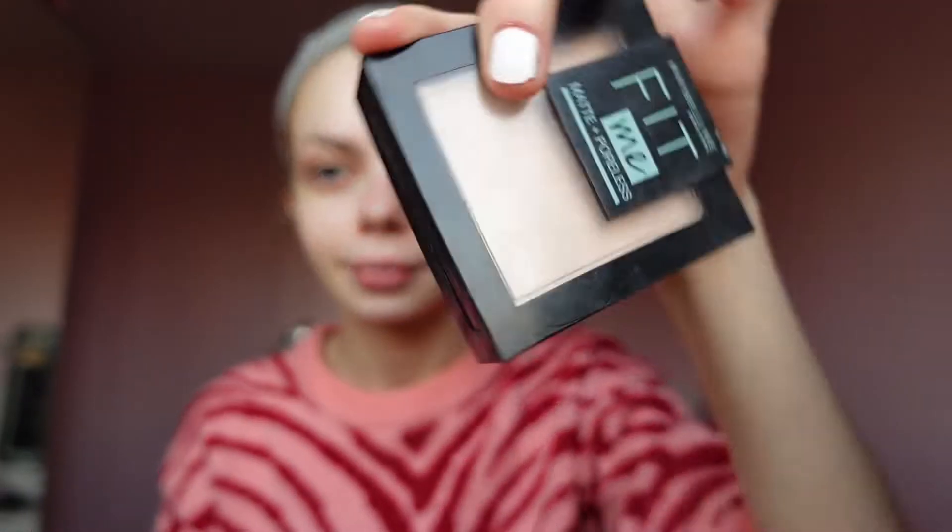I swear by this makeup technique now. I saw it on TikTok — basically you put your primer on, get some powder and put that all on, then do setting spray. Wait for the setting spray to dry and then do your makeup, and it stays on all day. I do this every day for work now and it works. I've never done it with this primer though, so this should be fun.